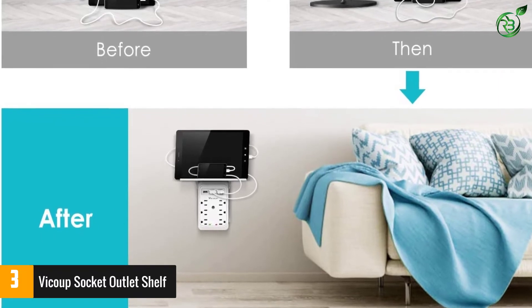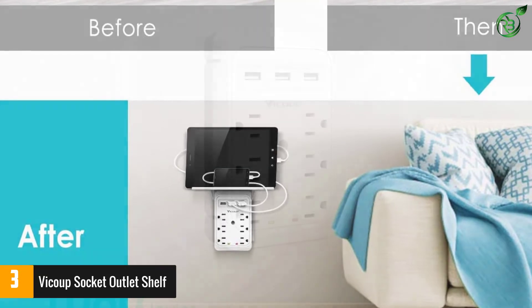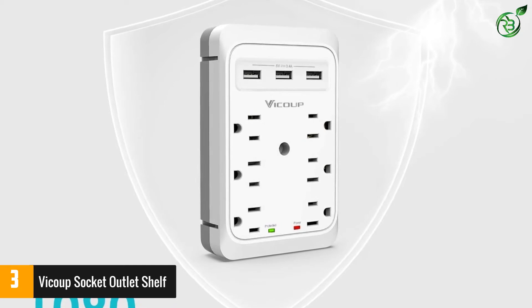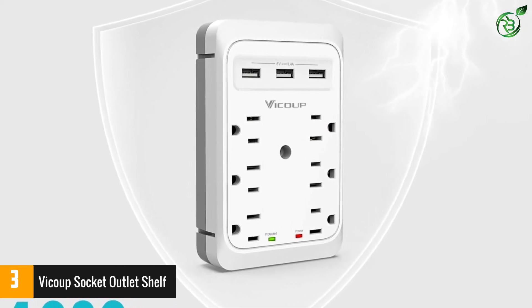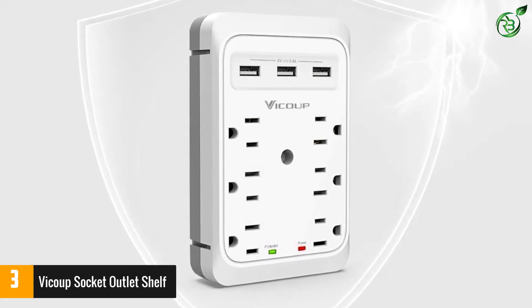6 AC outlets, 15A, 125V, 1875W, with built-in 1080J surge protector provides strong protection for your precious devices. The protected indicator illuminates to show your devices are protected against electrical spikes at the maximum.